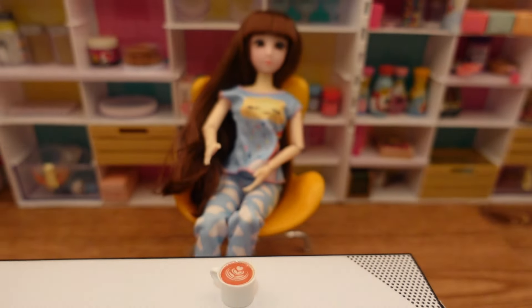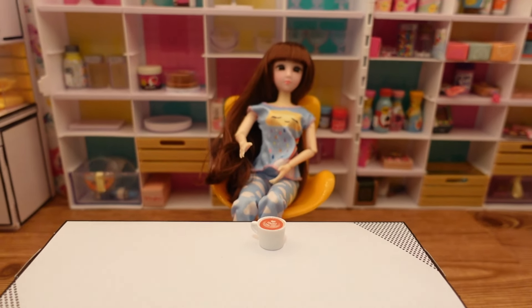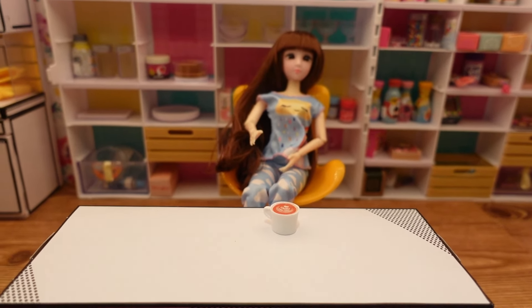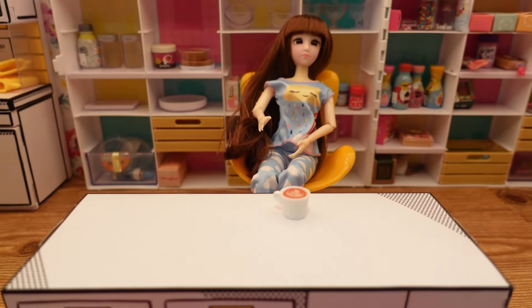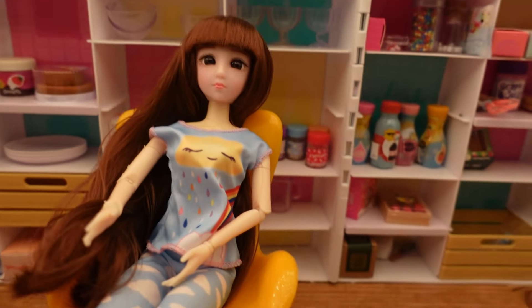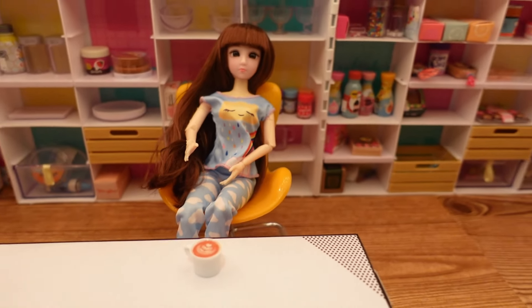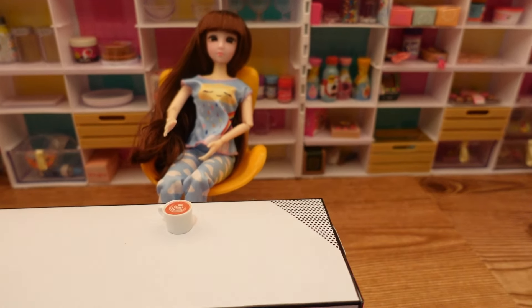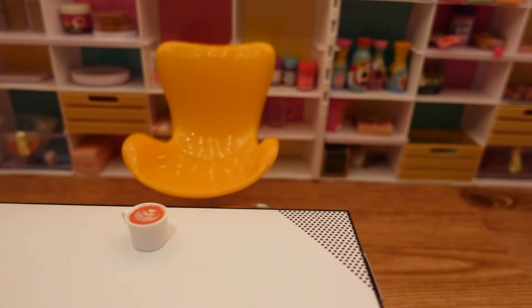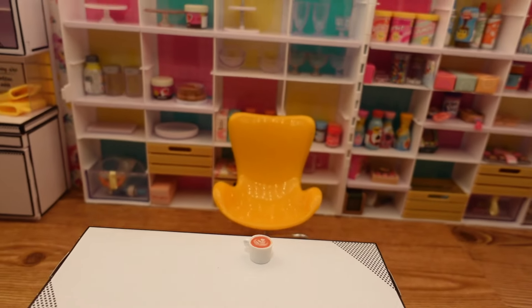Abby's going to have to excuse herself from the video, because somebody pointed out that the camera is trying to focus on Abby's face, which is why my video is having trouble focusing. So we're going to have Abby take a break from the kitchen for a moment, and while she's gone we'll fix her something to eat. She also has a chair — it was supposed to be yellow but it's more orange — also from Temu, just in case you're interested.